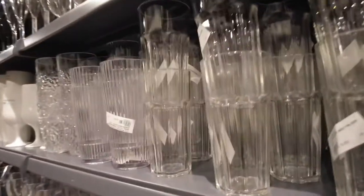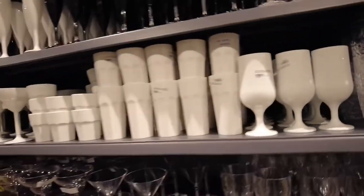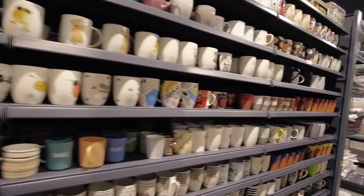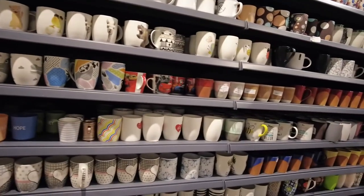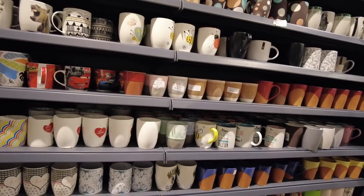Here you can find glasses — different types of glasses you can use for your juices, wine, or water. There's also a wide variety of mugs. I like to get different kinds of mugs.